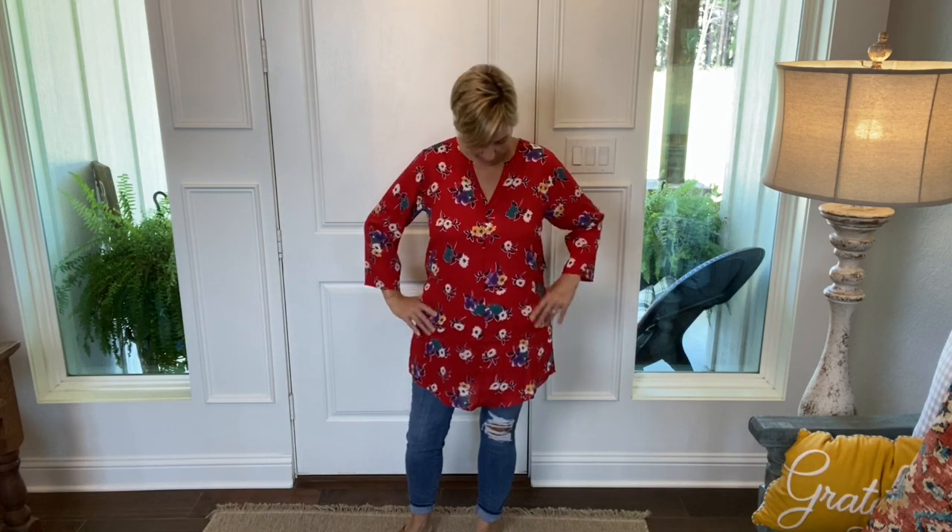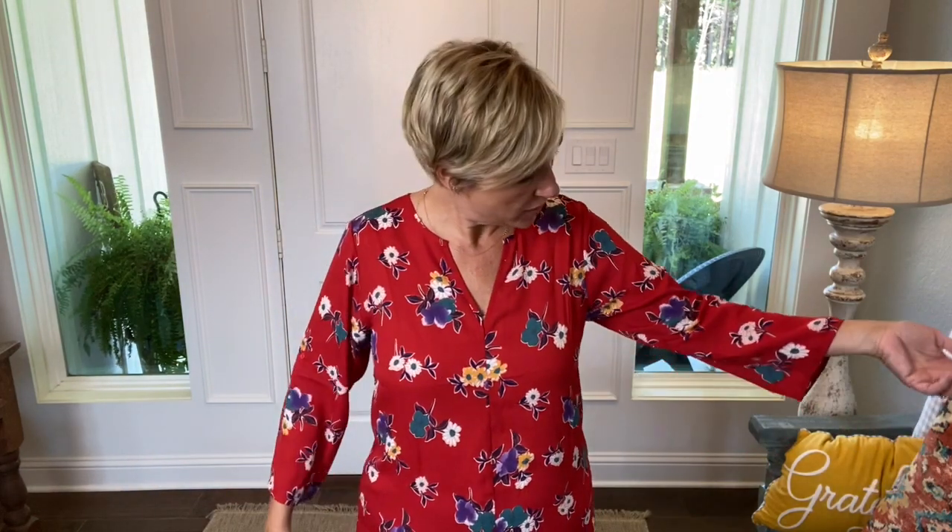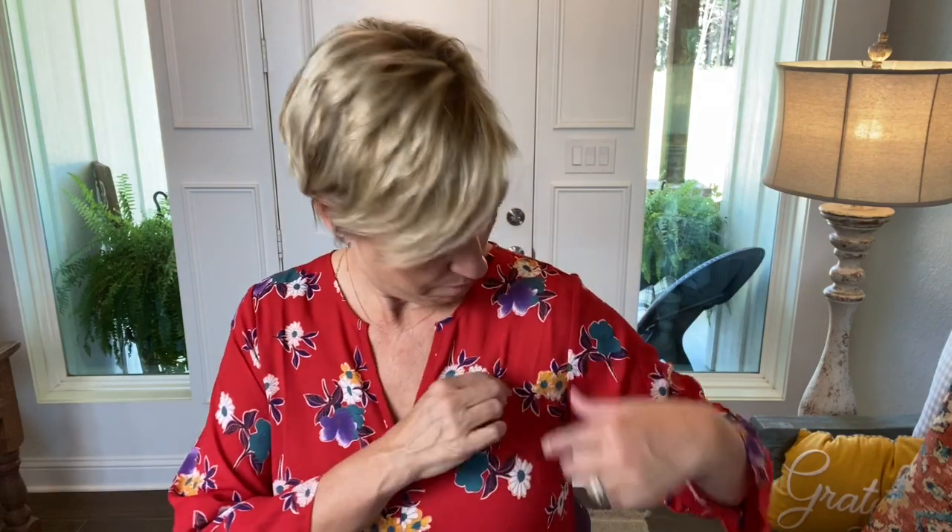Gorgeous red floral printed tunic — I love this. It's so pretty. I love the V-neck and the slightly belled sleeves. Red is a color I didn't know I liked until my stylist started sending me red, and now I'm a fan. It looks cute with these ripped jeans. I also think it would be super cute in the fall with those mustard-colored skinny ankle pants I've been seeing everywhere in stores.